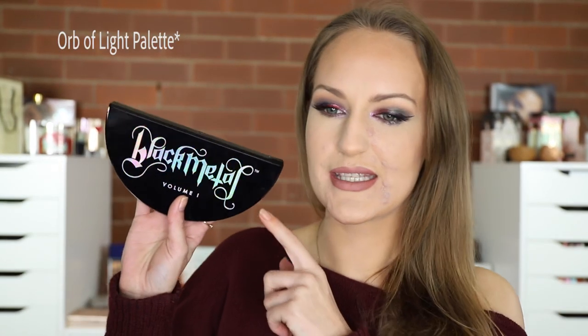They sent us a massive package — the Black Metals, some of the Little Moons, the Mini Moons containing matte liquid lipsticks, and I think the Full Moon palette and the Black Metal palette. I took home the Black Metal palette and Cat kept the Full Moon. They also sent us a couple of brushes.